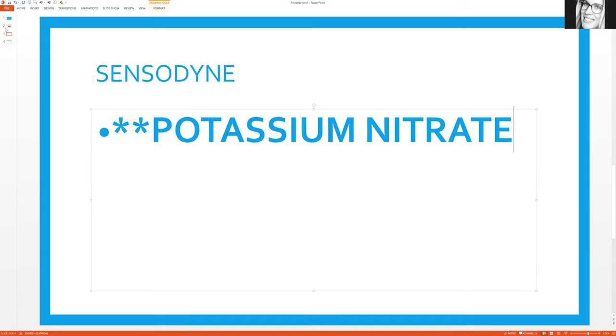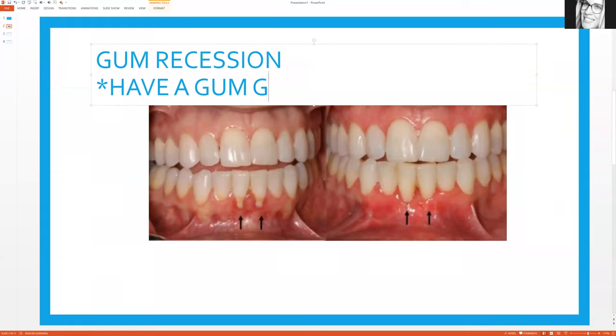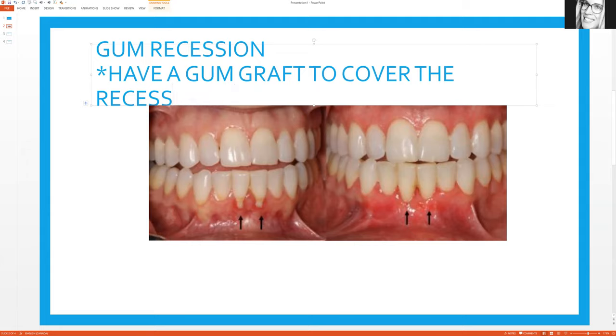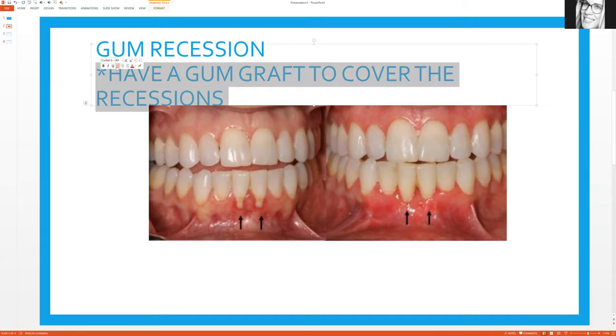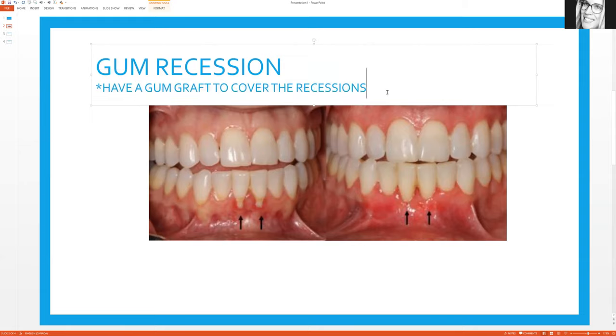Let's say the patient is still sensitive, because toothpaste isn't going to bring the gum back to where it was. The only way to do that is to have a gum graft — you want the patient to have a gum graft to cover the recession. This type of surgery is painful and takes a while to heal, but as you can see it does a good job. I will recommend a gum graft if the patient is in so much pain and has tried everything else without success.